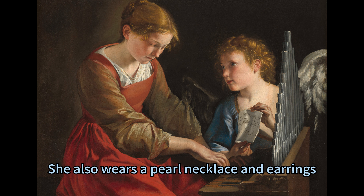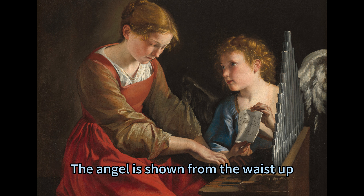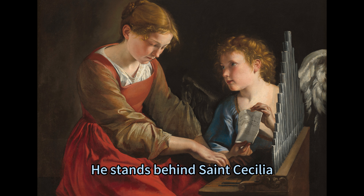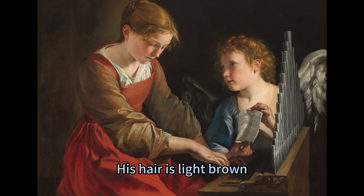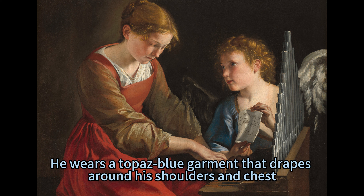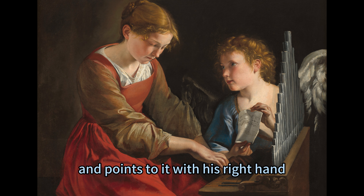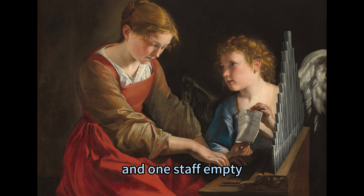She also wears a pearl necklace and earrings, and a gold bracelet on her right wrist. The angel is shown from the waist up, taking up the right half of the painting. He stands behind Saint Cecilia and gazes toward her with a gentle expression. His hair is light brown, short and curly, his skin is pale and flushed, and his wings are silvery gray. He wears a topaz blue garment that drapes around his shoulders and chest, holds up a piece of sheet music in his left hand, and points to it with his right hand. The sheet music has two lines of notes written in and one staff empty.